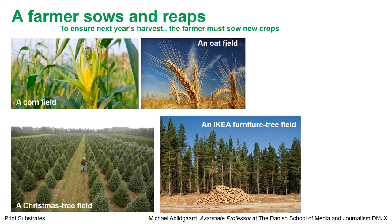Let's move on to more greater trees. For instance, like this one — this could be an IKEA furniture tree field. Every year they harvest the trees to produce their furniture, and they sow new trees. However, if we talk about paper, there is a lot of trouble in the media about paper being bad for the environment. This is a common public perception. But the paper industry also needs new trees every year, and therefore they plant and sow new trees.